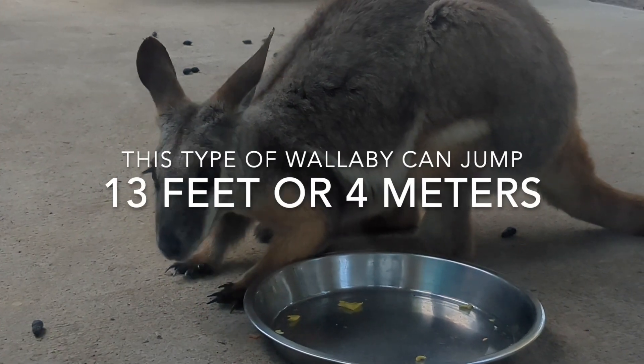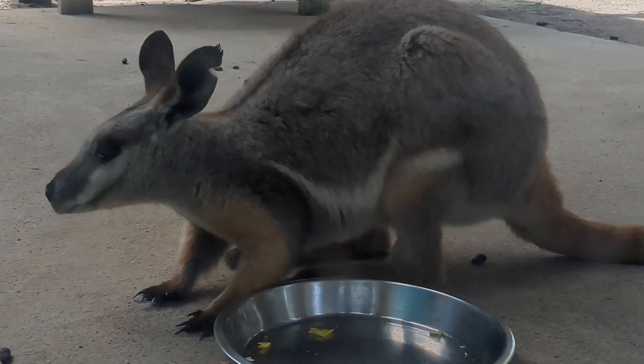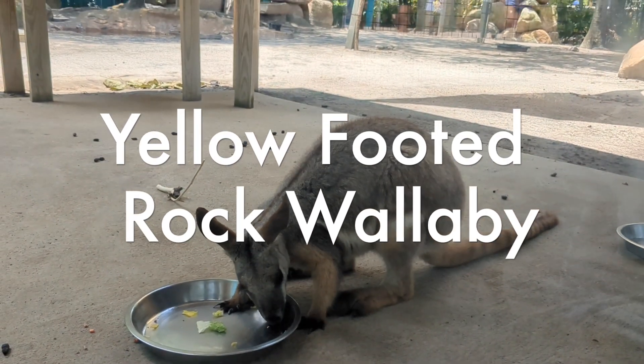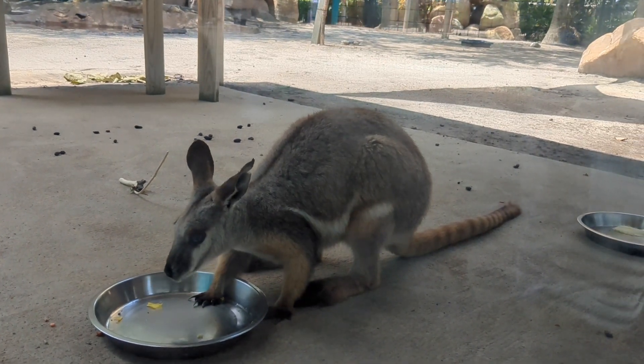This type of wallaby can jump 13 feet or 4 meters from rock to rock. Yellow-footed rock wallabies live in mountains in isolated parts of Australia.